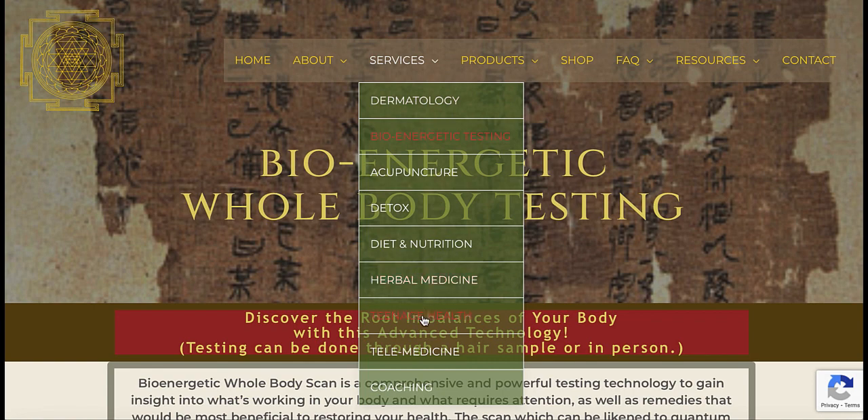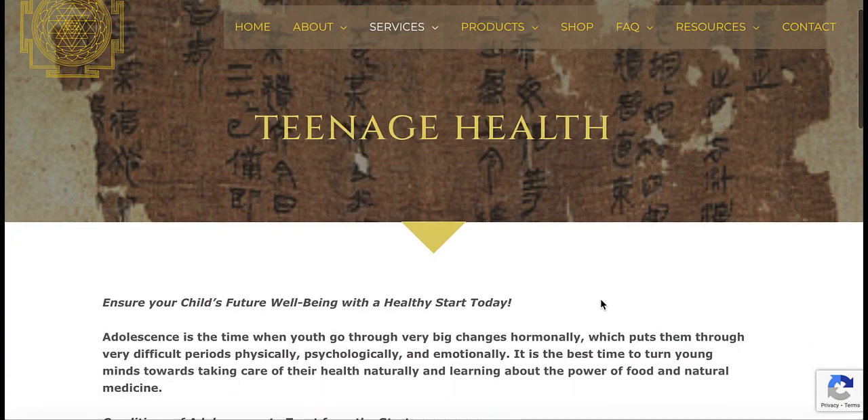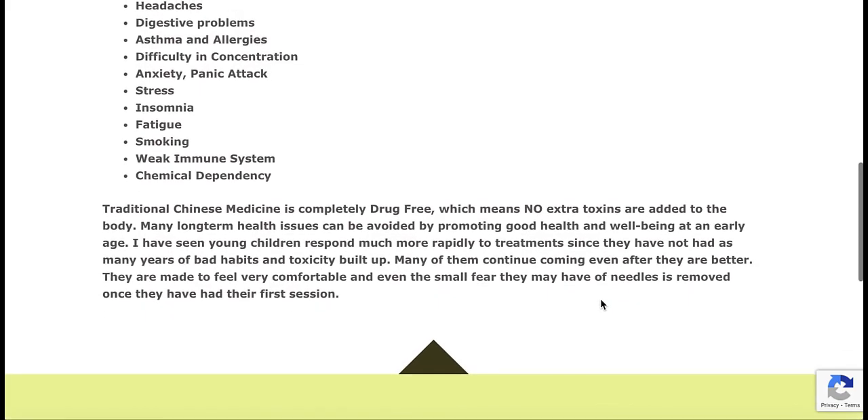Teenage health is something I love to focus on because I find the sooner children learn about the power to heal naturally with diet and acupuncture, the better their foundation is for their future health choices.